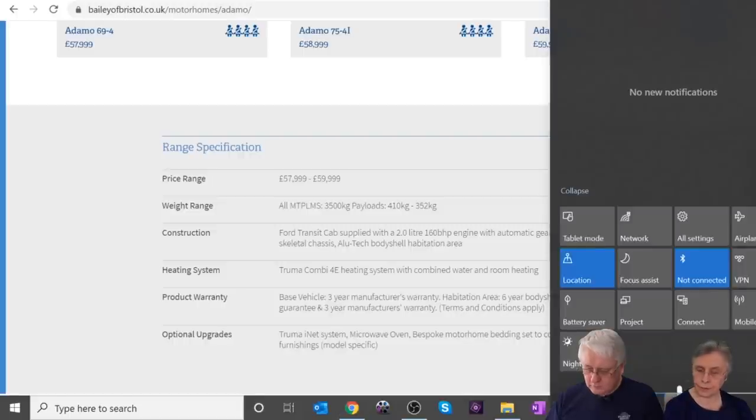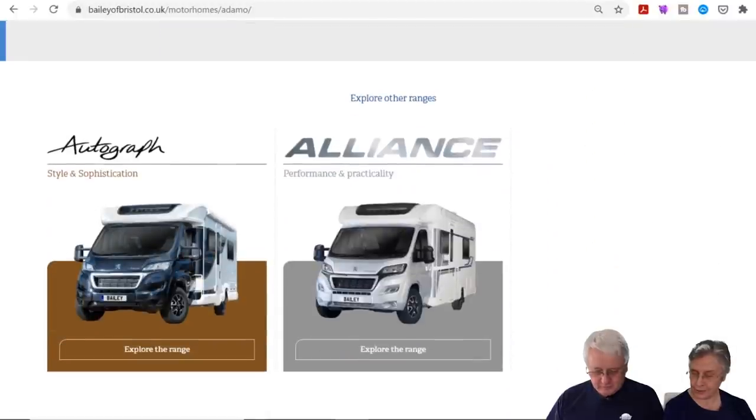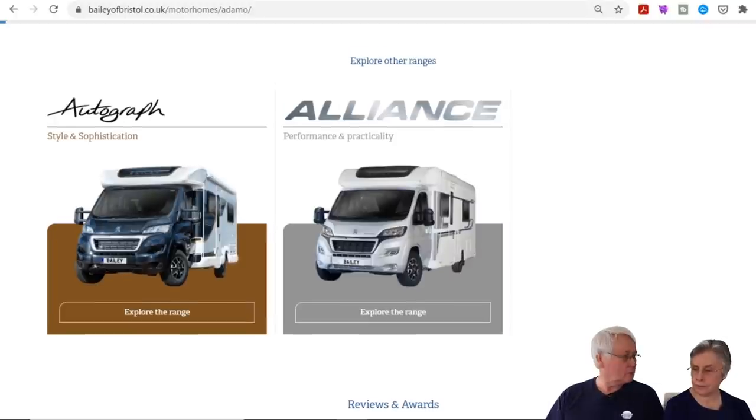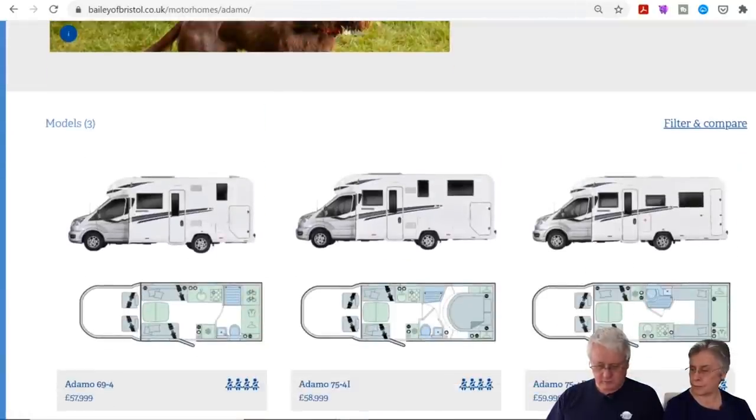The one we'd be most interested in is the 694. They now only have the Autograph range and the Alliance in Silver Edition — they've done away with the Advance and apparently the little 59 too, which is a shame. They've all got a garage — some have a half garage, and the big one at the end has a full-width narrow gallery, ideal for your golf bags.